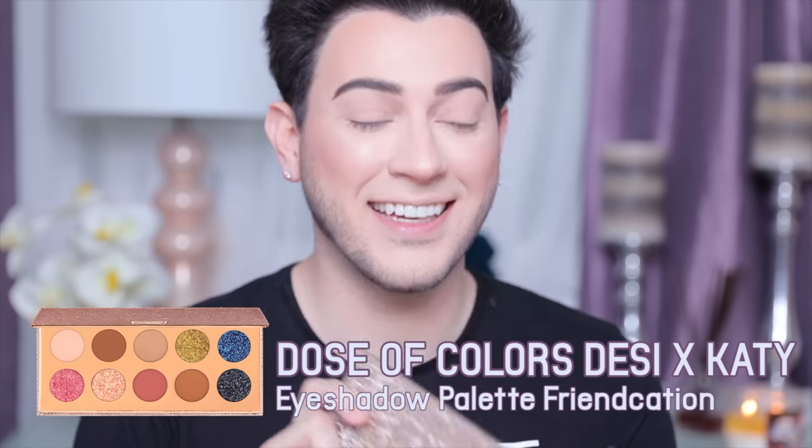I saw this palette online and I gagged because it's so gorgeous — I want to use that blue today. It's 10 shades for $55, which I think is a bit steep, but Dose of Colors sells individual shadows for about $20, so technically you are getting a really good deal. I haven't tried them myself yet. I'm taking the Jaclyn JH30 brush — a fluffy eye shader — and going in with the shade Necessary, which is a transition brown.